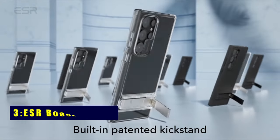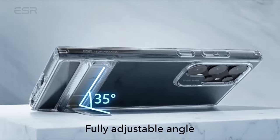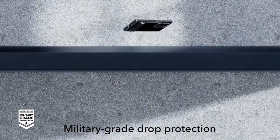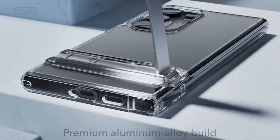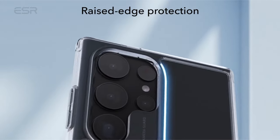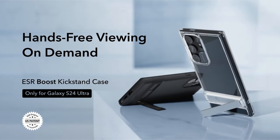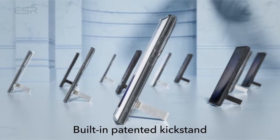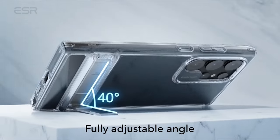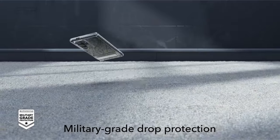At number 3 is the ESR Boost Series. Discover the epitome of functionality and protection with the ESR Boost Series designed exclusively for the Samsung Galaxy S24 Ultra. This case supports wireless charging and offers a trio of hands-free options with three stand modes, ensuring optimal viewing angles for FaceTime or immersive show binging. The highly adjustable kickstand, with a patented design tested for durability, allows flexibility up to 60 degrees. Embrace military-grade protection with shock-absorbing air guard corners, raised screen edges, and a robust camera guard.